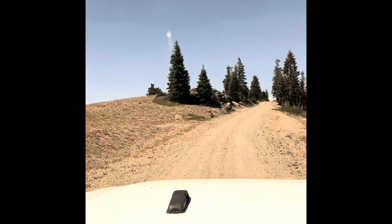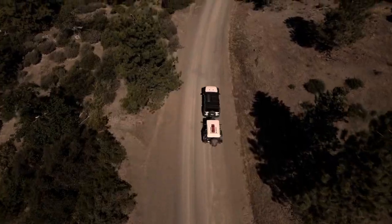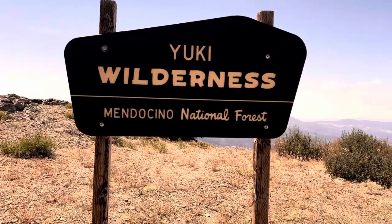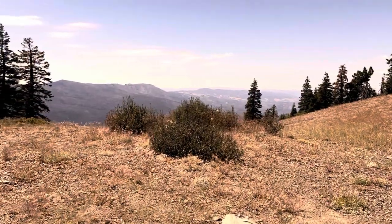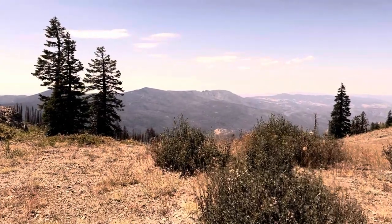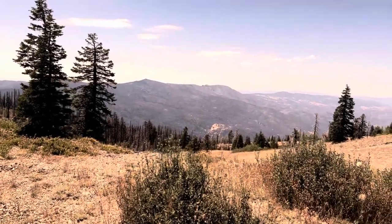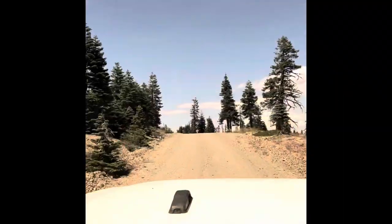After several miles and some terrain changes, we reached the Yuki Wilderness. This is a backpacker's paradise. A lot of forest service roads intersect the M1 with endless opportunities for exploration.